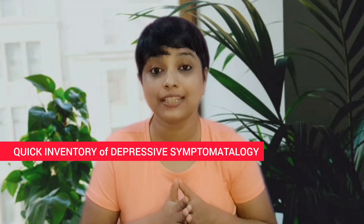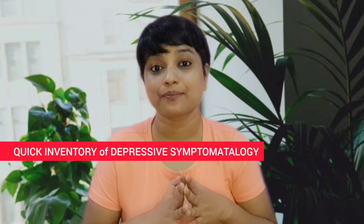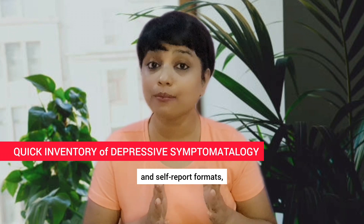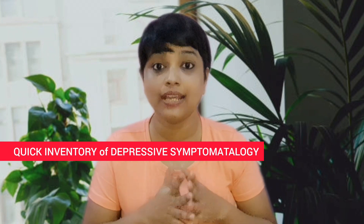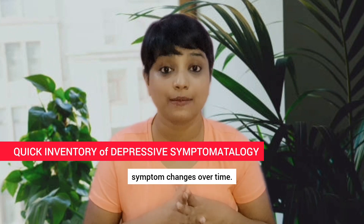Quick Inventory of Depressive Symptomatology, QIDS. Available in both clinician-rated and self-report formats, the QIDS evaluates nine domains of depressive symptomatology. It is recognized for its ability to detect symptom changes over time.